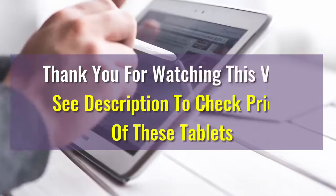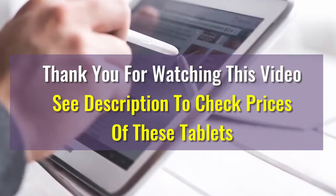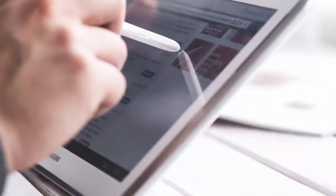We hope this video was helpful in choosing your best tablet. If you have any questions, please drop us a comment below and we will make sure to answer your question as soon as possible. Have a great one!